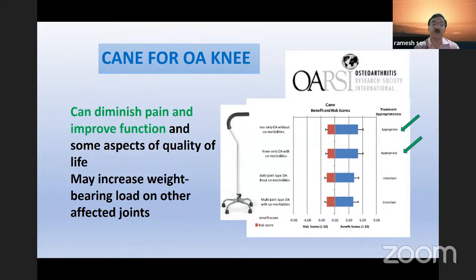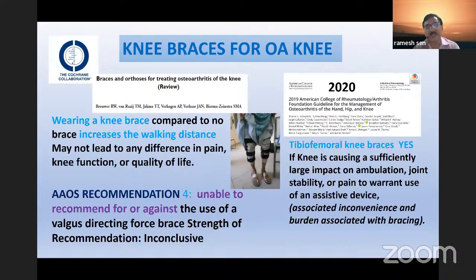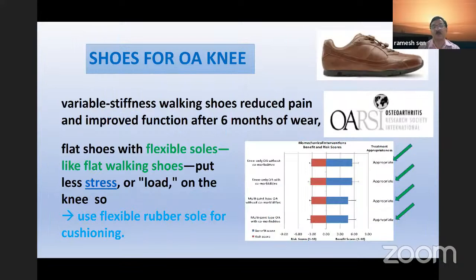Use of a cane can diminish pain and sometimes increase ability. Regarding crutches, OARSI guidelines are unclear whether crutches should be given to symptomatic patients. For braces, there is controversy — Cochrane says it might increase walking distance, but the American Academy says they are unable to recommend for or against. The 2020 guidelines say they may have some effect but not much proof. Regarding footwear, flexible soles like flat walking soles with flexible rubber put less stress on the knee. OARSI guidelines say for every level of OA, this is an appropriate change.